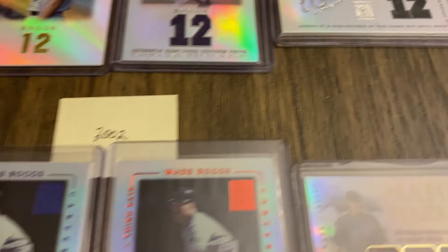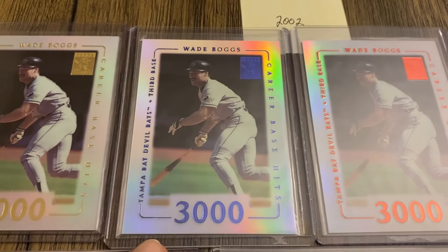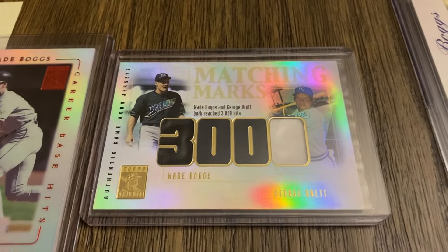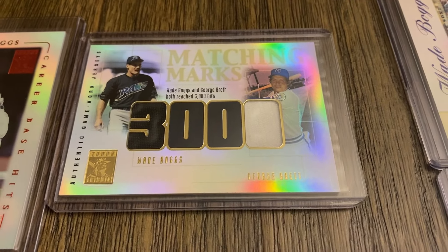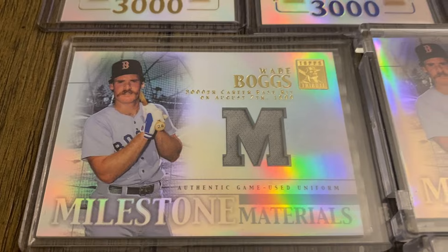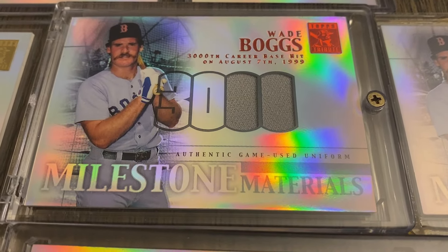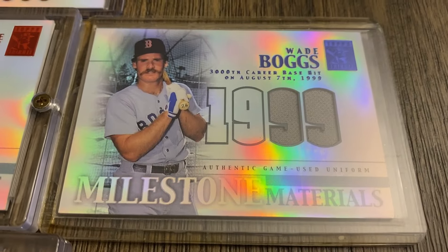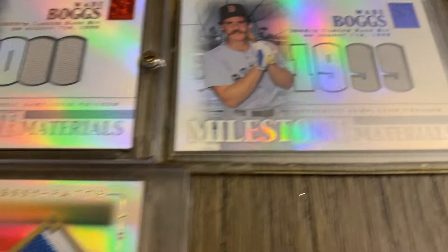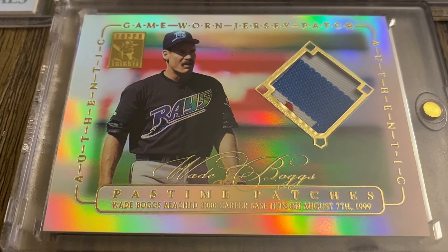Moving on to 2002, we have the base card, the blue parallel, and the red parallel — so we have matching marks there with George Brett. Then we have a milestone materials card, another one for the 3,000th hit, and then one for the year 1999, his last year. And then another very difficult game-worn jersey patch — the pastime patches.